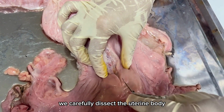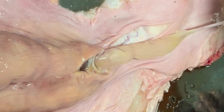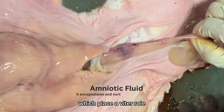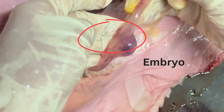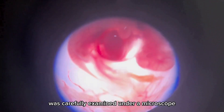Upon closer inspection, we carefully dissect the uterine body, revealing a notable presence of white fluid. This fluid is recognized as amniotic fluid, which plays a vital role as it encapsulates and nurtures the developing embryo within its protective environment. The embryo that was obtained was carefully examined under a microscope.